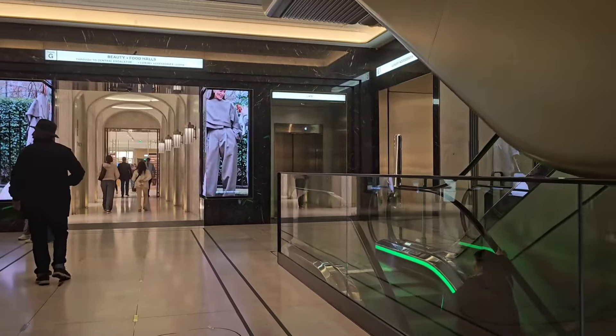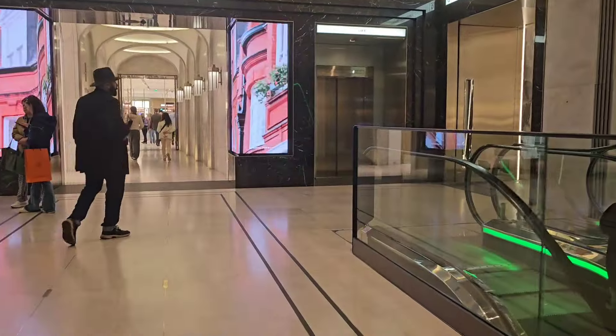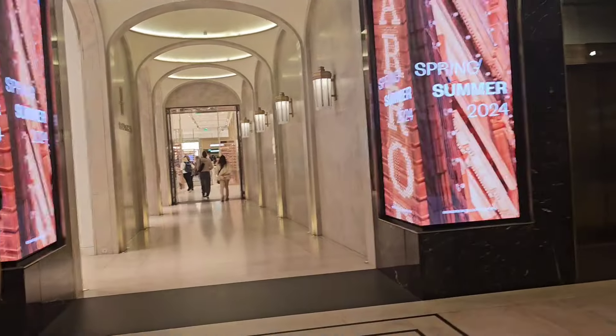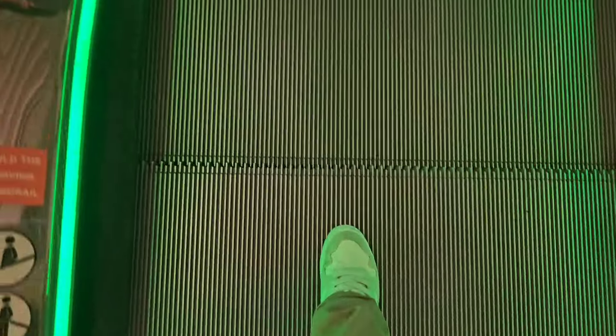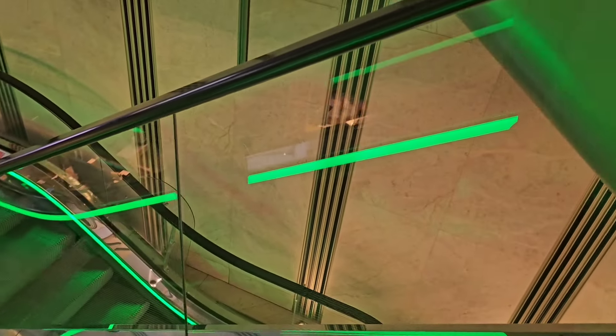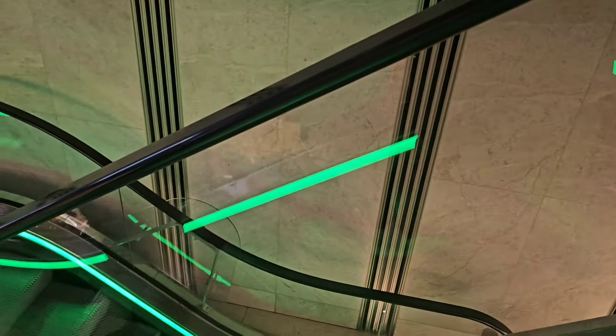I'm just going into Harrods now. I'm not really one to enjoy shopping, so I'm just going to show you guys the Harrods food court — it is so cool. I came here ages ago and they've changed it now, so let's go down.